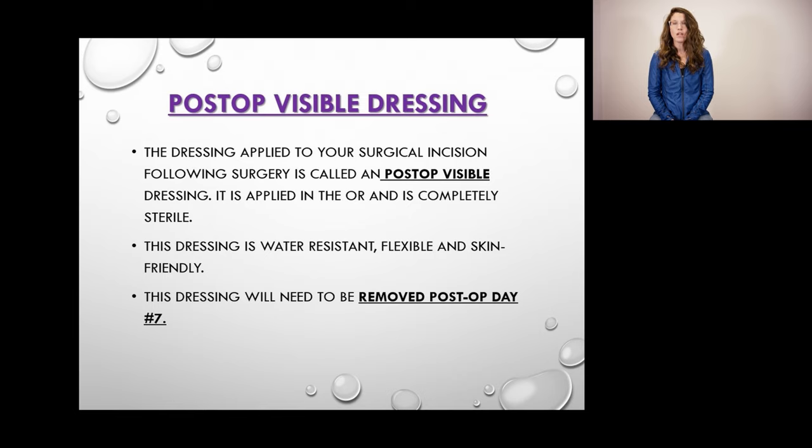Most patients come home with a post-op visible dressing on their incision. This dressing is put on right after surgery and should stay on for seven days. Some circumstances may require the original dressing to be removed early — for instance, if your incision is draining and covers more than 50% of the dressing, or if it is leaking or peeling off. In that case, you will put on a sterile gauze requiring dressing changes every 24 hours, and the gauze cannot get wet. If you do not feel comfortable doing dressing changes, please contact us and we will be happy to set up home care for you.